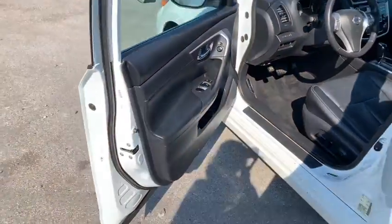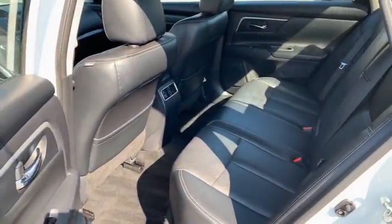Take this vehicle for a spin and see why so many shoppers are now proud owners. We'll see you soon. Thank you.